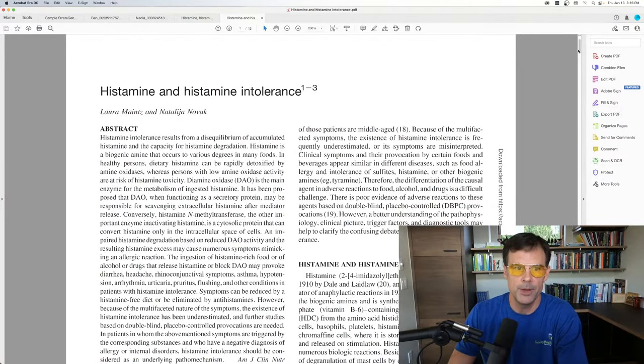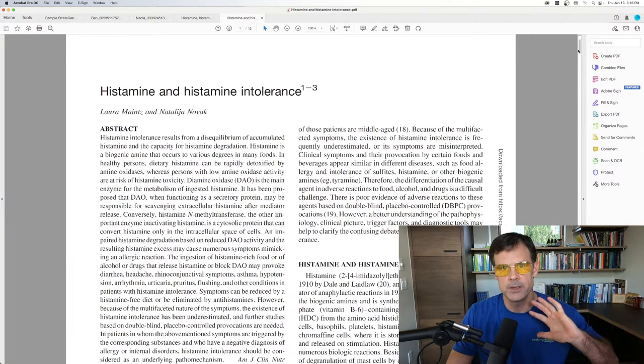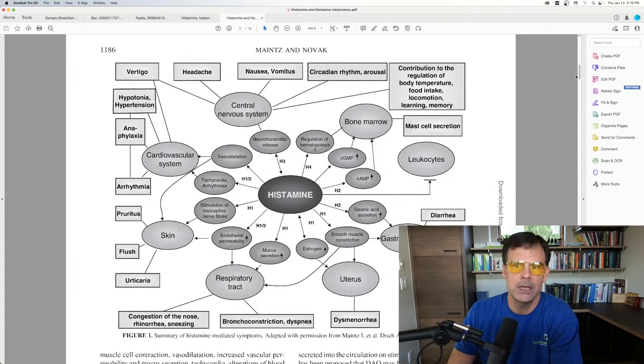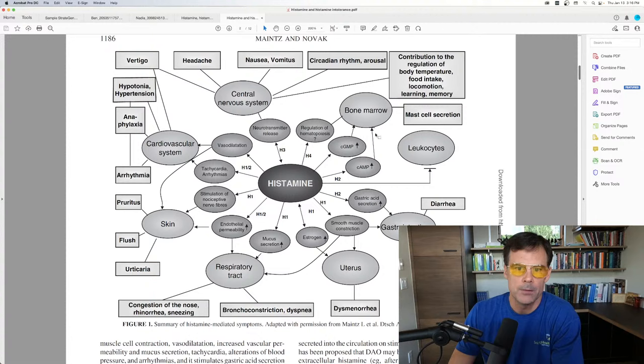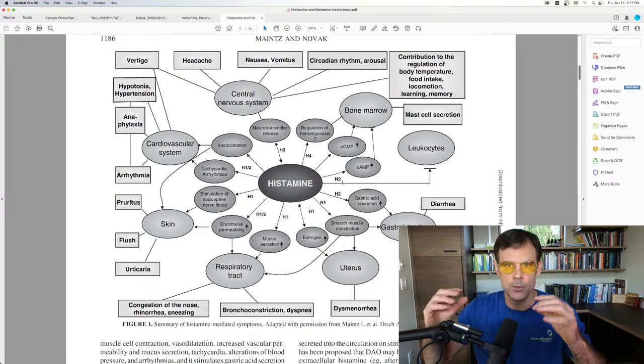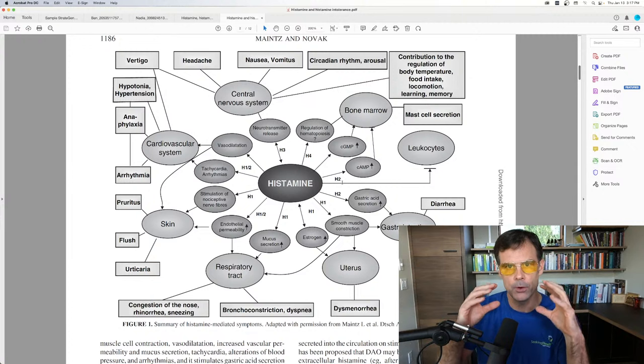This paper gives you a good basis of histamine intolerance and the functions of histamine. Histamine is not bad — you need histamine to do a lot of things. In this diagram, histamine is in the center and the H's you see are histamine receptors. Histamine has to bind to a receptor in order to carry out its function. Histamine is stored inside certain cells, and when those cells release histamine, it can take action by binding onto a receptor.